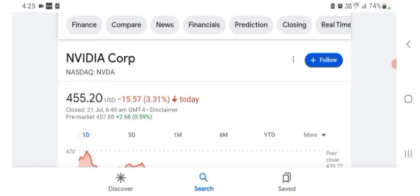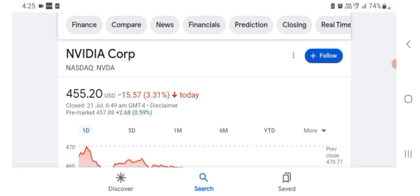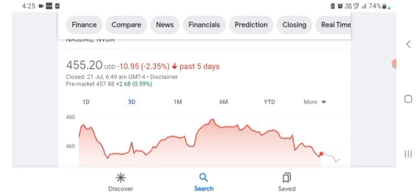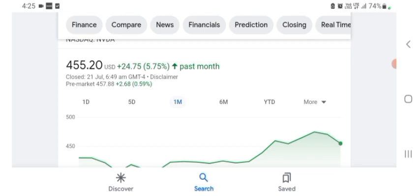The stock was trading at $455.20 US dollar, down 3.31% negative in a day. In five days before, the stock was trading at 2.35% negative in a day. In one month before, the stock was trading at 5.75% positive in a day. The stock was volatile.